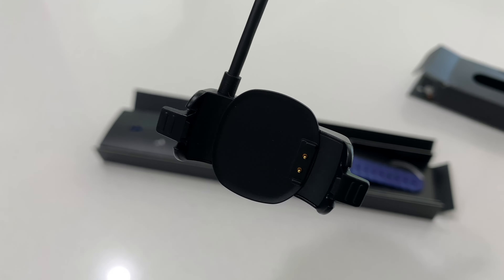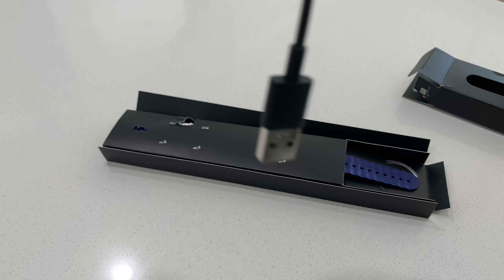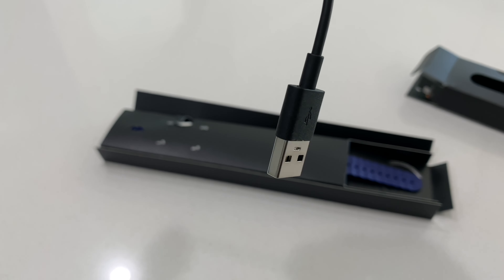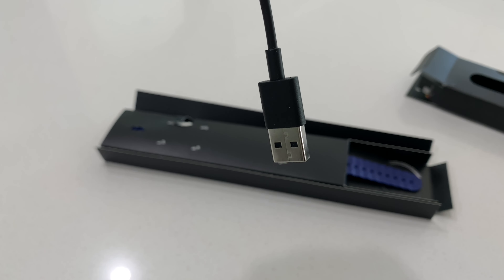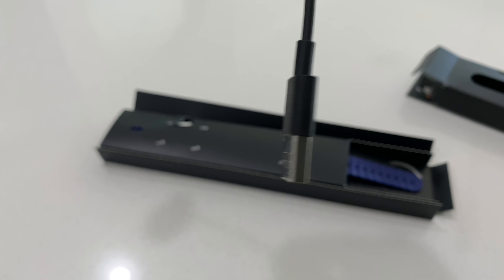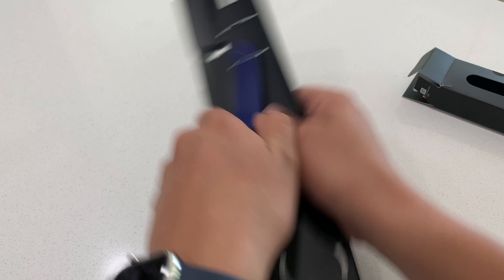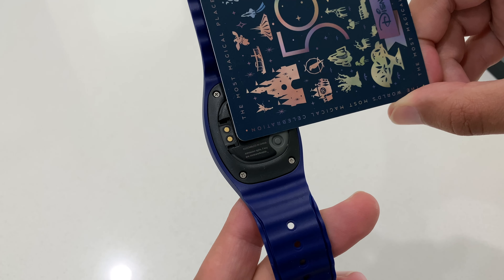Let's open this up — it's like my first unboxing video! On the back you get the charging cable. This end charges the MagicBand and this end plugs into the wall. I'm a little sad this is not USB-C, because that's what everybody is going to start using soon.